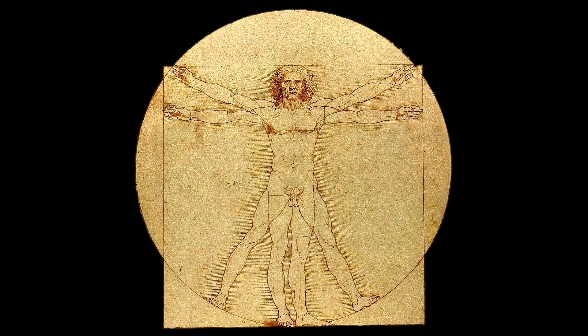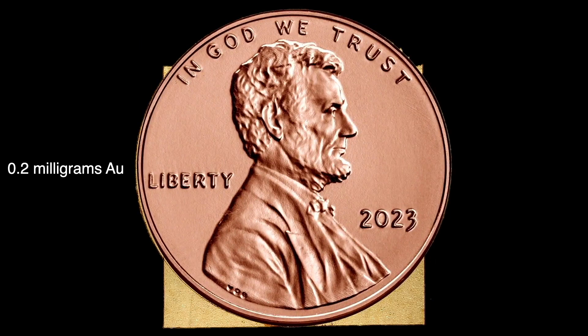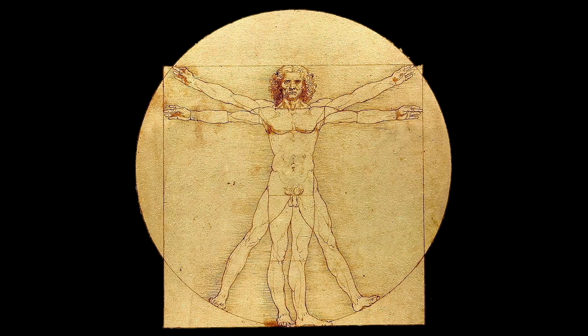An adult human body weighing 70 kilograms contains about 0.2 milligrams of gold — slightly over one penny's worth. That means the entire population of the earth contains about 1,600 kilograms of gold. It may help to maintain our joints as well as facilitate the transmission of electrical signals throughout the body. Given its rarity, you'd think we would have evolved without its essential nature.